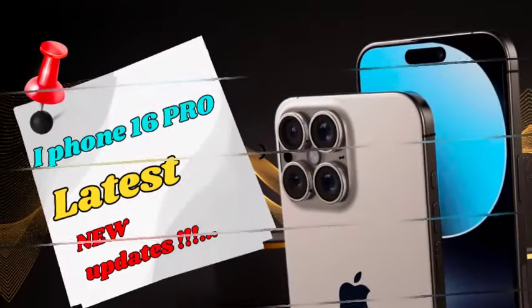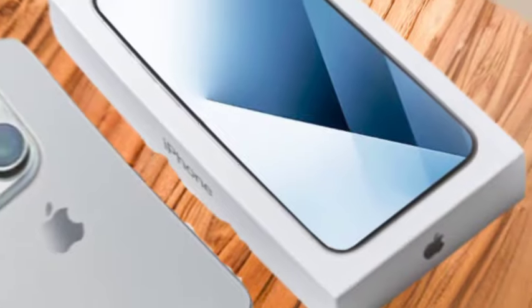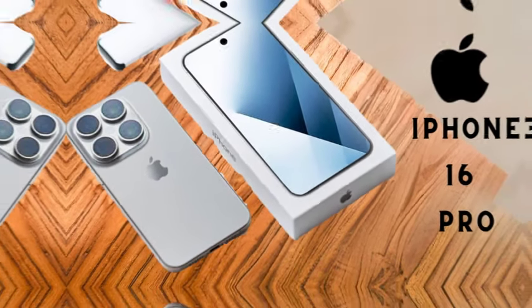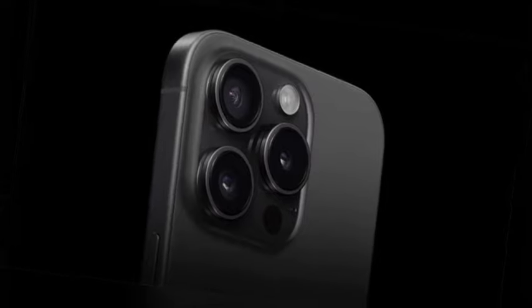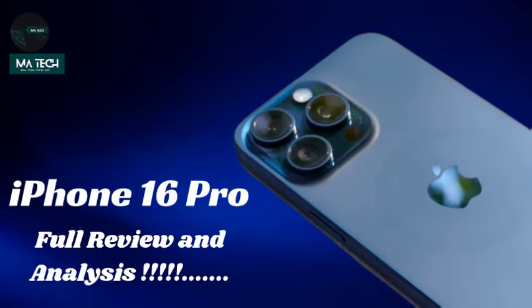The entire iPhone 16 series will be equipped with the new A18 processor, marking a significant leap in performance and efficiency. Alongside this, all models will come with 8GB of memory, providing ample capacity to support Apple's new AI-driven features, collectively referred to as Apple Intelligence.